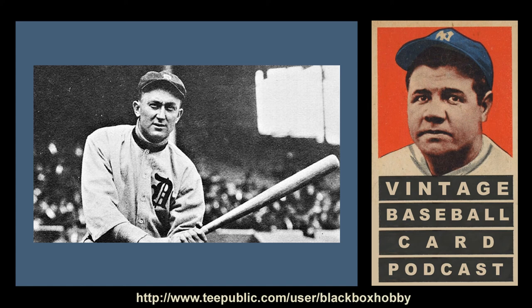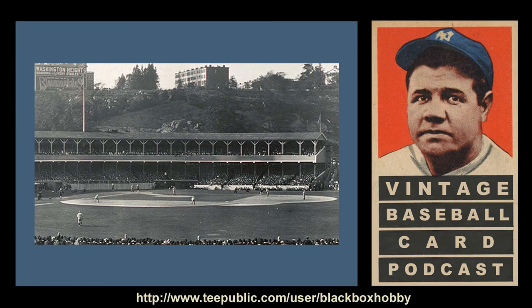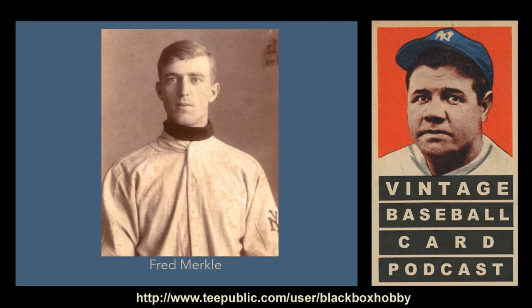The Detroit Tigers, led by the Georgia Peach himself, Ty Cobb, would beat the Chicago White Sox that final day to take the pennant by half a game. In the National League, the race was somehow even closer. With 11 games left in the regular season, the New York Giants played the Chicago Cubs at the Polo Grounds. The game was tied 1-1 in the bottom of the ninth, thanks to wonderful pitching by Christy Mathewson and Jack Pfeister. With the Giants batting with two outs, pinch hitter Moose McCormick singled, then McCormick scored, giving the Giants a 2-1 win — seemingly.